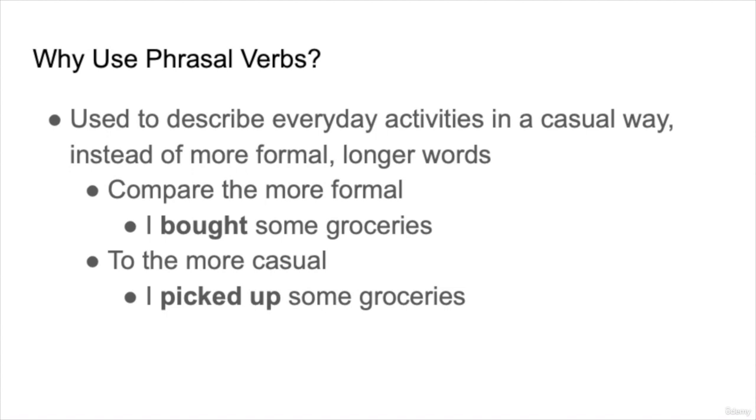So we'll use these phrasal verbs to describe everyday activities in a casual way instead of using more formal or longer words, which makes for more natural conversation. So compare the more formal 'I bought some groceries' — it's not too formal, but still, we can make it more casual with 'I picked up some groceries.'